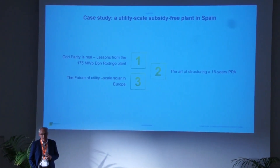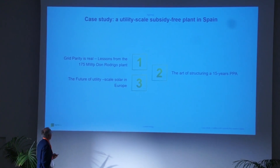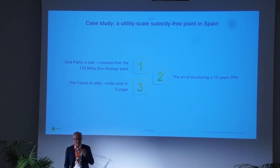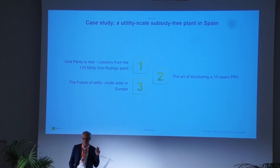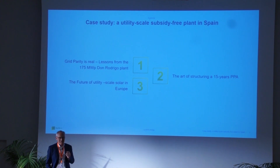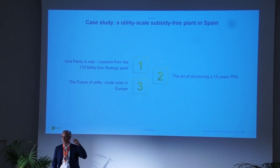I have three things to talk about. Number one will be why grid parity is now really real — and I mean grid parity unsubsidized. I'm not talking about merchant; there's a difference between a merchant project and an unsubsidized solar. Unsubsidized means no subsidy, no feed-in tariff, not even a tax incentive scheme — just plain building a plant and selling the electricity as everybody else would build a coal-fired or nuclear power plant.